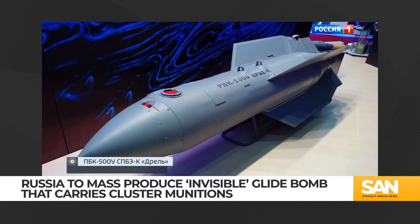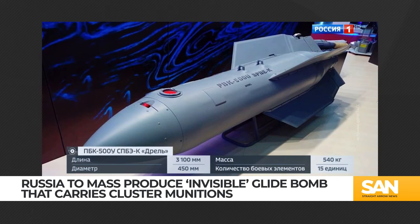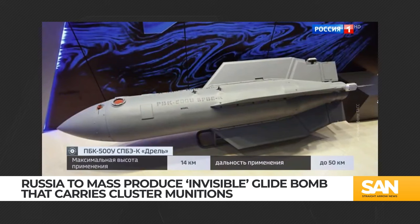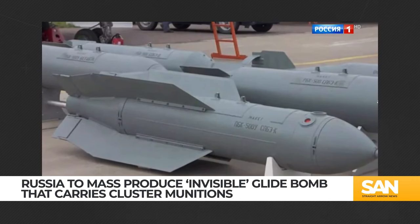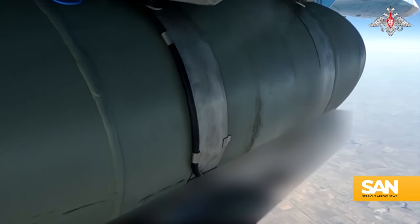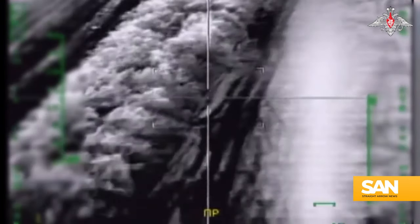Russia says it's going to mass produce a new type of cluster bomb that's supposedly invisible to radar. Russian state media reports the Drell — or 'drill' in Russian — is a new type of glide bomb made by the state-owned Rostek Defense Conglomerate. Drells are some of Russia's newest weapons, so there aren't many publicly available details. They are aerial bombs needing a delivery system, like strapped to the belly of a jet bomber. The Russian government says the Drell achieves independent glided flight using deployable wings.